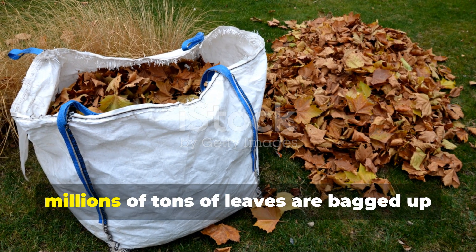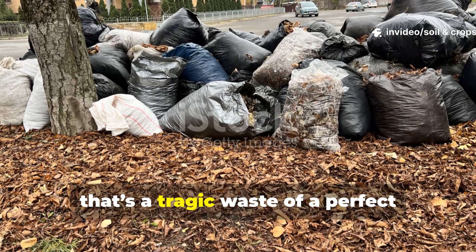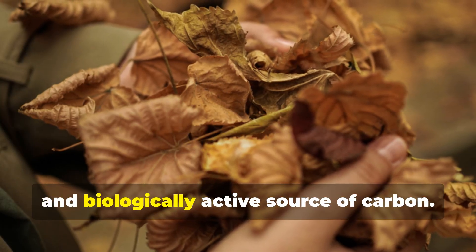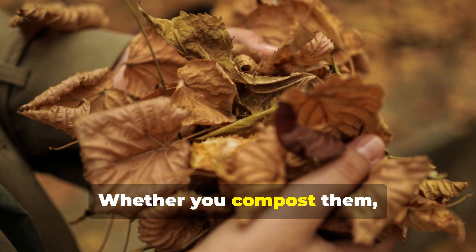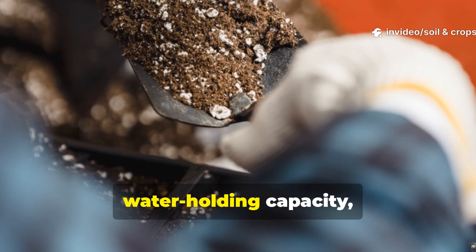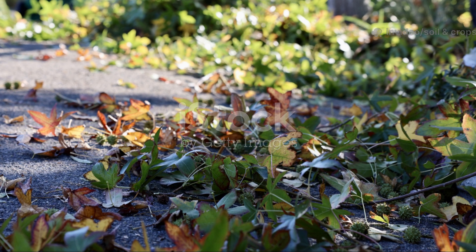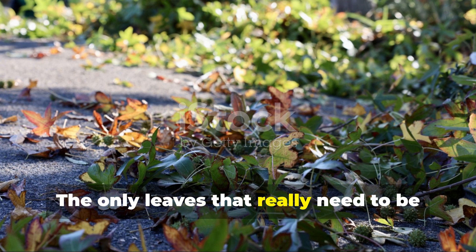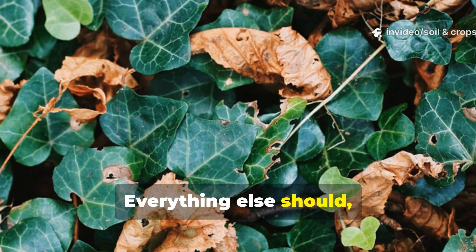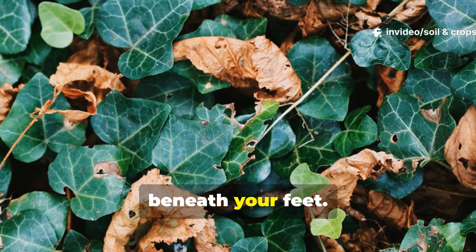Every autumn, millions of tons of leaves are bagged up and sent to landfills — and that's a tragic waste of a perfect soil-building material. Leaves are a renewable, free, and biologically active source of carbon. Whether you compost them, mulch them, or convert them into leaf mold, they return structure, water-holding capacity, and long-term fertility to your soil. The only leaves that really need to be removed are those infected with persistent disease. Everything else should stay on site, feeding the next generation of soil life beneath your feet.